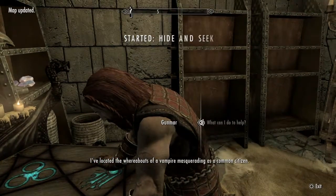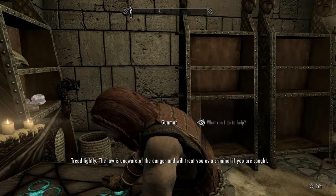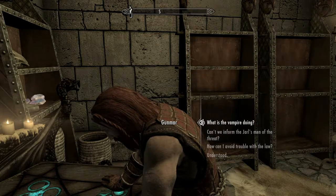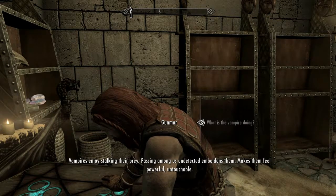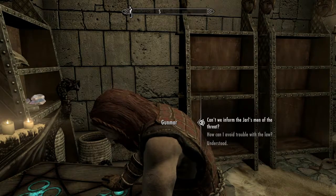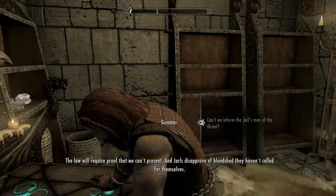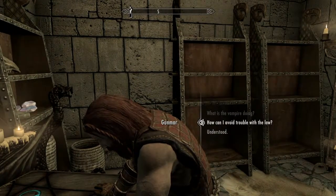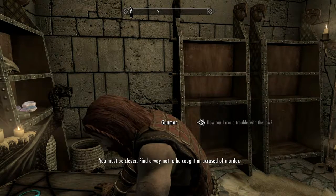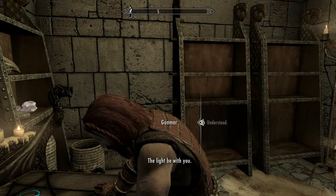Now what can I do to help? I've located the whereabouts of a vampire masquerading as a common citizen — track him down and dispose of him. Tread lightly; the law is unaware of the danger and will treat you as a criminal if you're caught. Vampires enjoy stalking their prey, passing among us undetected. Can I inform the jarl of the threat? The vampire can cloud minds, and the law will require proof we can't present. Best not to damage our reputation — let your actions be as discreet as possible. You must be clever and find a way not to be caught or accused of murder.